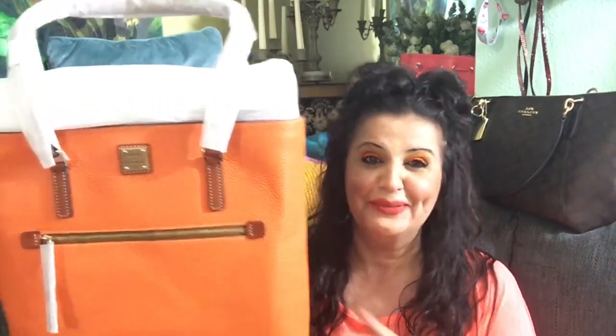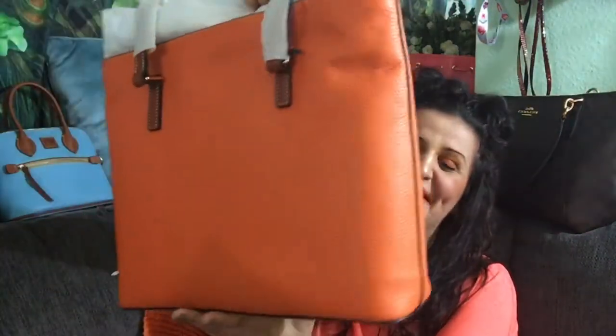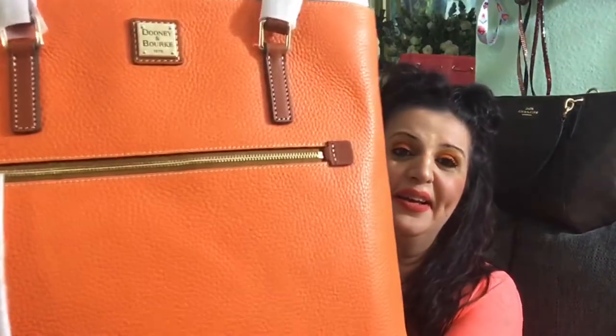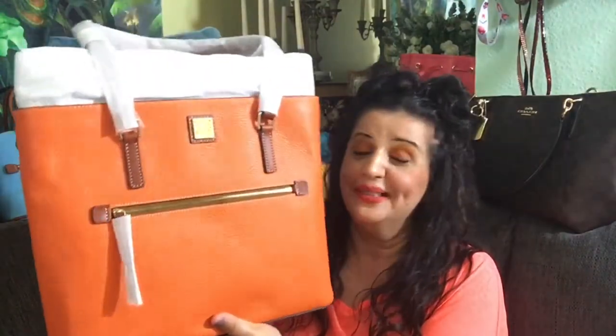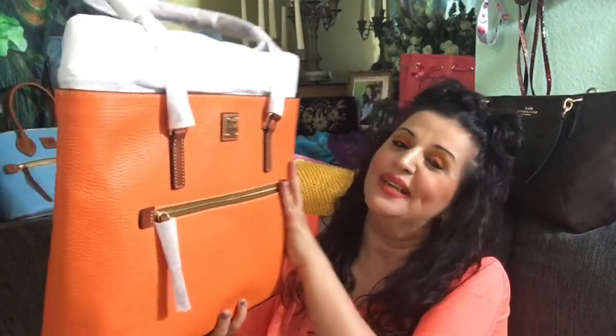Look at this — I'm speechless. I ordered it in Clementine, which is basically orange but fancier. Look how beautiful this is — it's pebble grain leather. Beautiful scent, it's not overpowering.